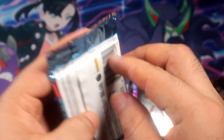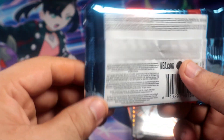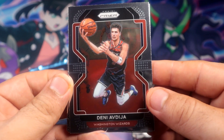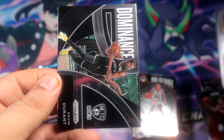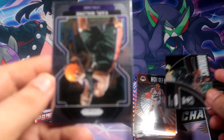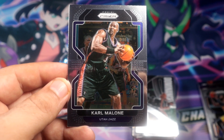Two Prizm packs now - this one feels a little thicker. I'm assuming these are Retail. Yeah, it says Retail right there. Still a chance to get something. Another Kevin Durant - okay, Kevin Durant hotboxes! But there was nothing but base except the Kevin Durant on that pack.